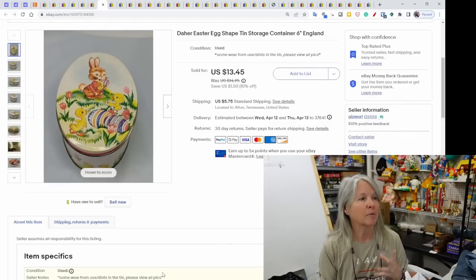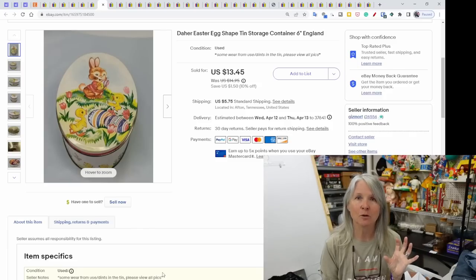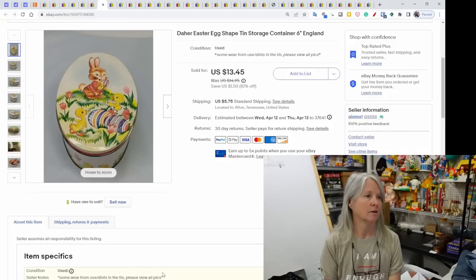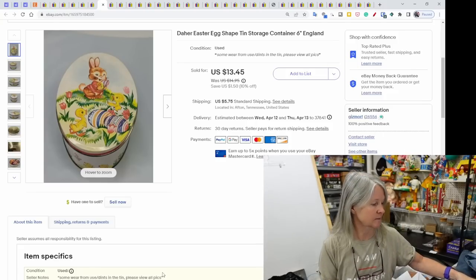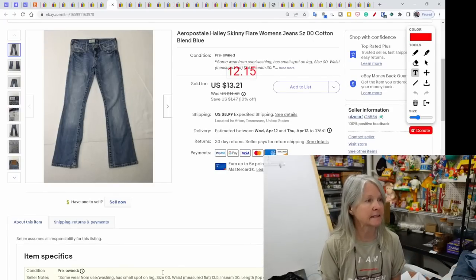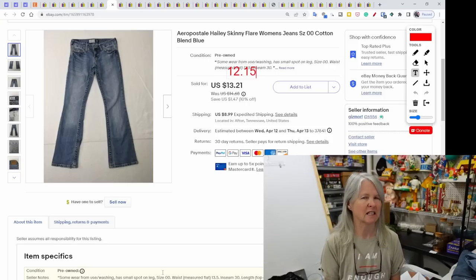I picked this up at an estate sale — I think there was something inside it that I was going for, until I realized it was a very cute tin from England. It sold for $13.45.